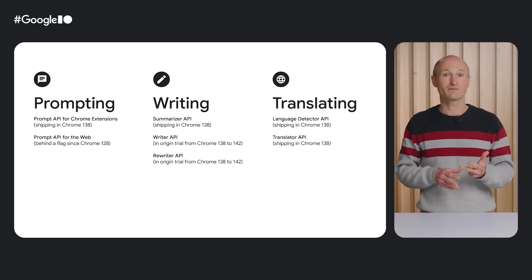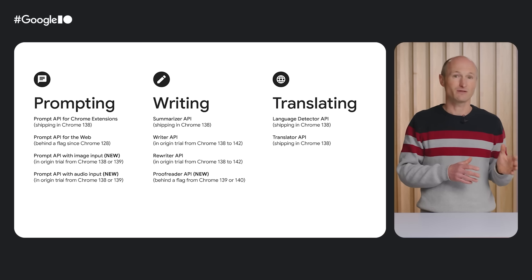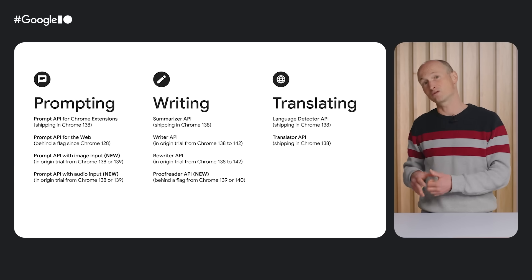And third, we're making three completely new APIs testable behind the flag: the Prompt API with Image Input, the Prompt API with Audio Input, and the Proofreader API.